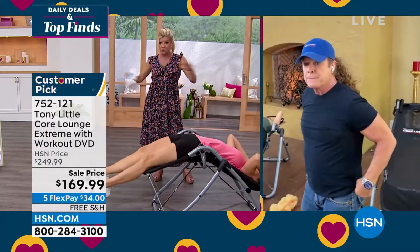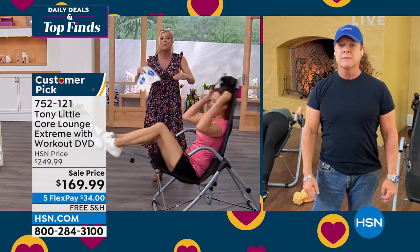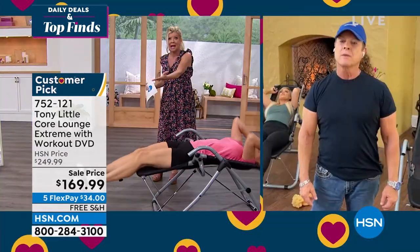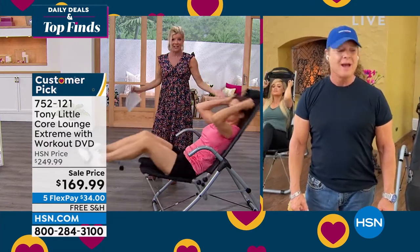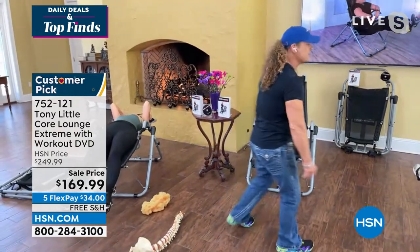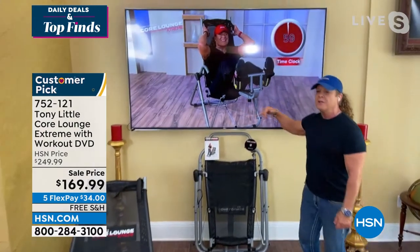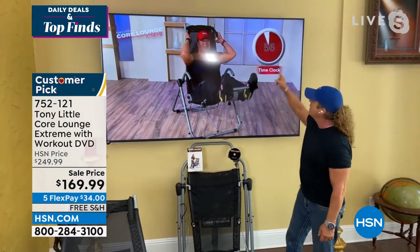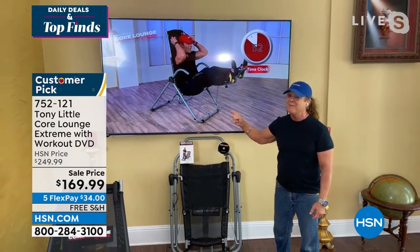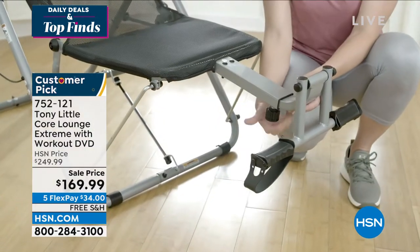We're down to the very last of the quantity — this is only for Customer Appreciation Month. We took your number one customer pick in home fitness, and on top of that, Tony, free shipping and handling right to your door. Easy to put together — about 15 minutes. You're getting the personal trainer DVD, the diet program, and the time clock workout structure with me: beginner level is about five minutes a day, intermediate is 10, advanced is 15.